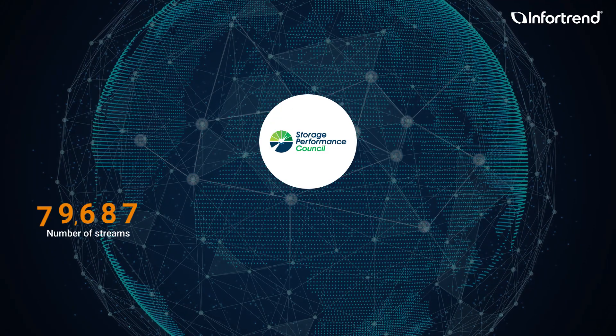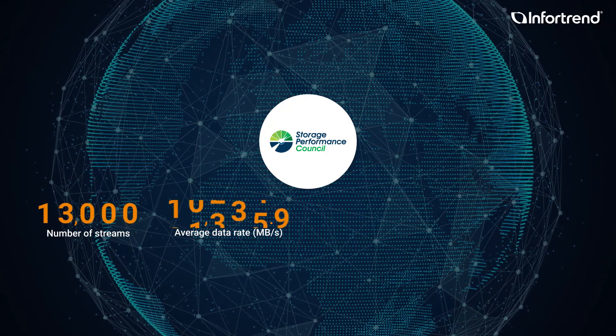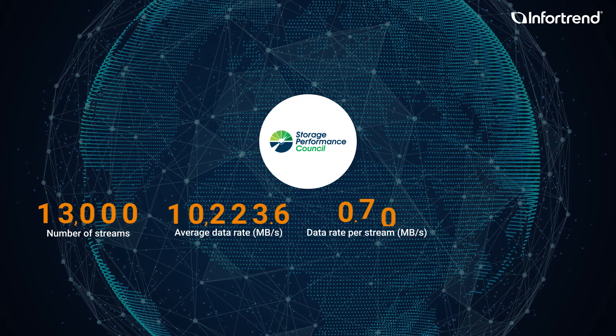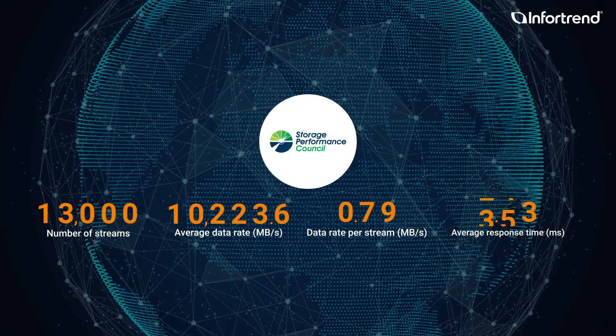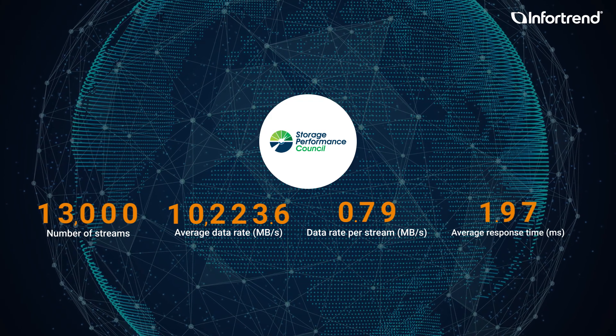Infortrend products are highly endorsed not only by our worldwide customers, but also by international benchmark organizations like SPC2. This shows that Infortrend storage is reliable and has high performance, and therefore the best choice for multimedia processing. Let's see how it's used in real cases.